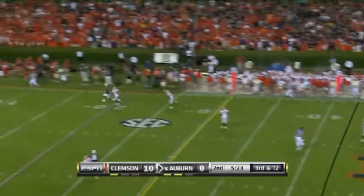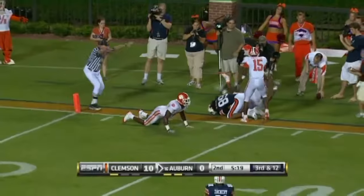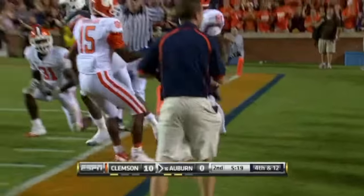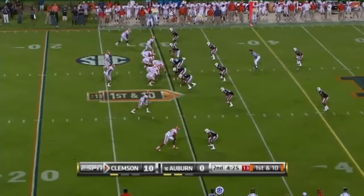Newton throws deep — battle for it. Incomplete. That was Darvin Adams. Spin speed — and you give them a little bit of room to run, they're gonna get downfield in a hurry.